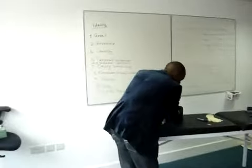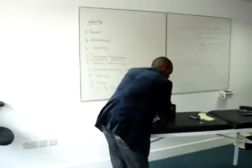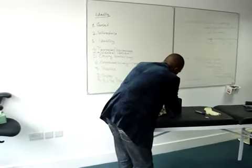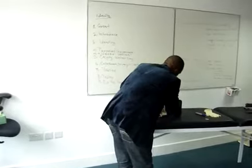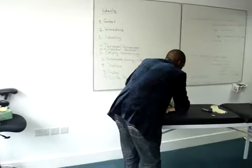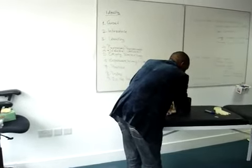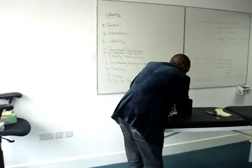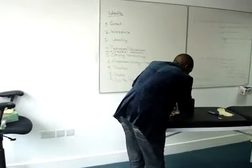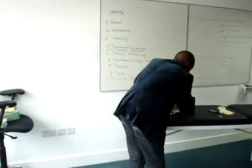I can feel the cervix. The cervix is closed, the cervix is round in shape, it's firm in consistency, and it's directed downwards and backwards.